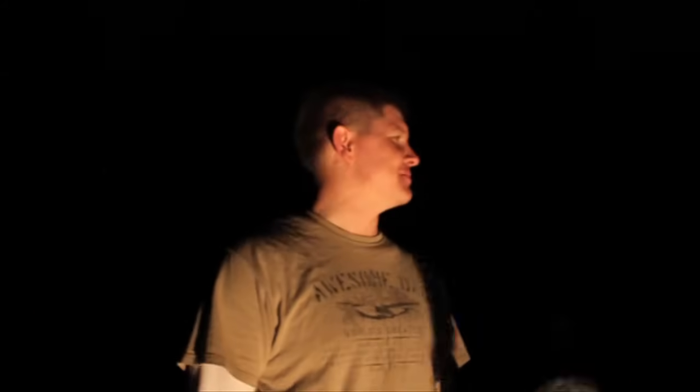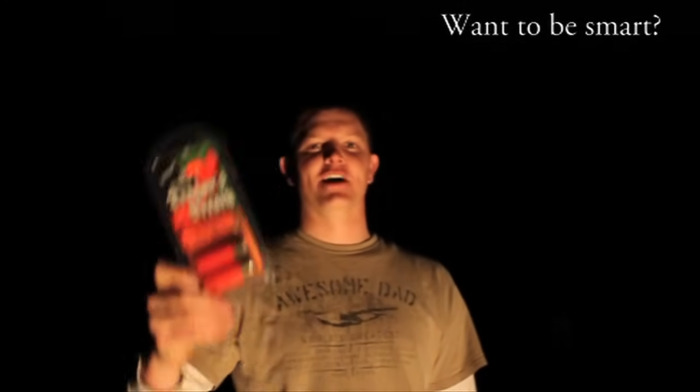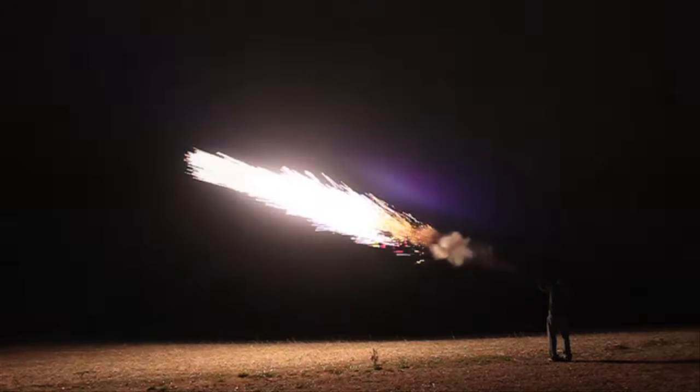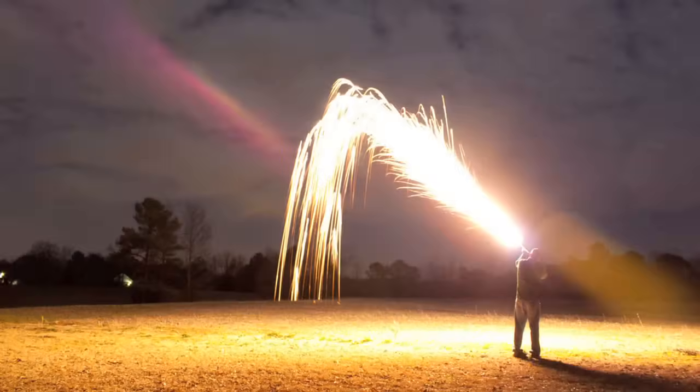We're about to demonstrate dragon's breath ammo — the ultimate in muzzle flash — and we got the most manly person we know, John, to do it. John, can you hear us? Are you ready? What if you catch yourself on fire?